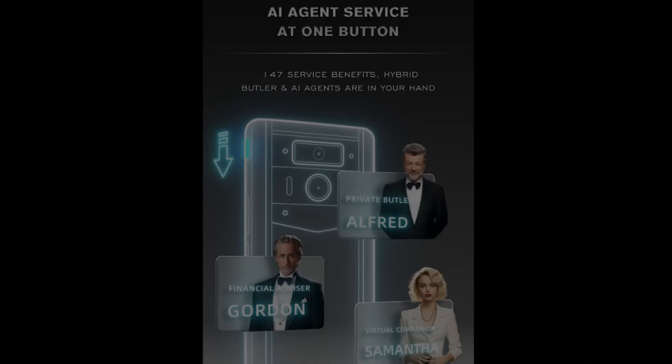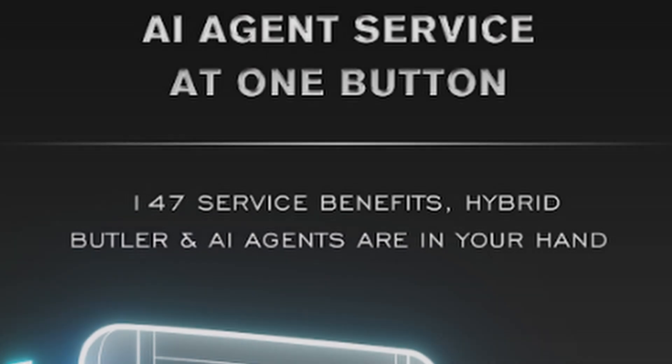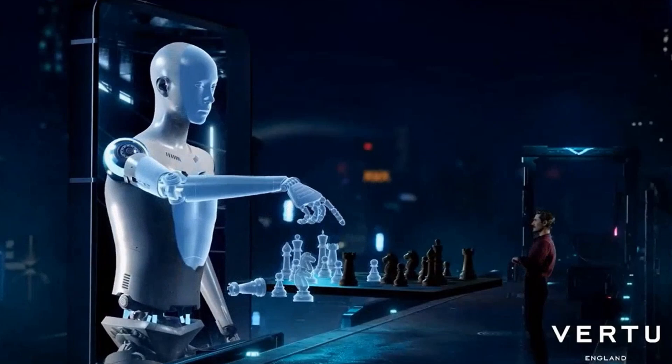This synergy enhances the capabilities of the AI aid, and with over 147 services, users can effortlessly toggle between a real-person assistant and an AI aid.